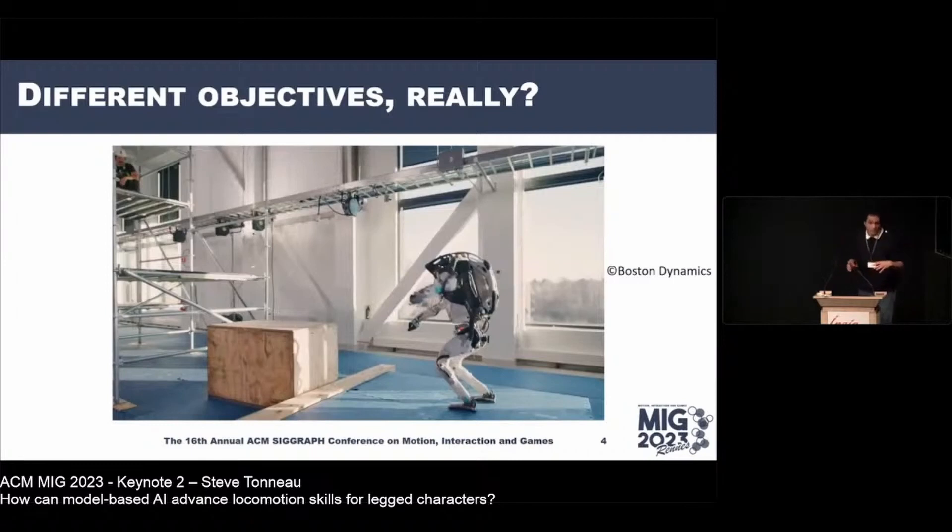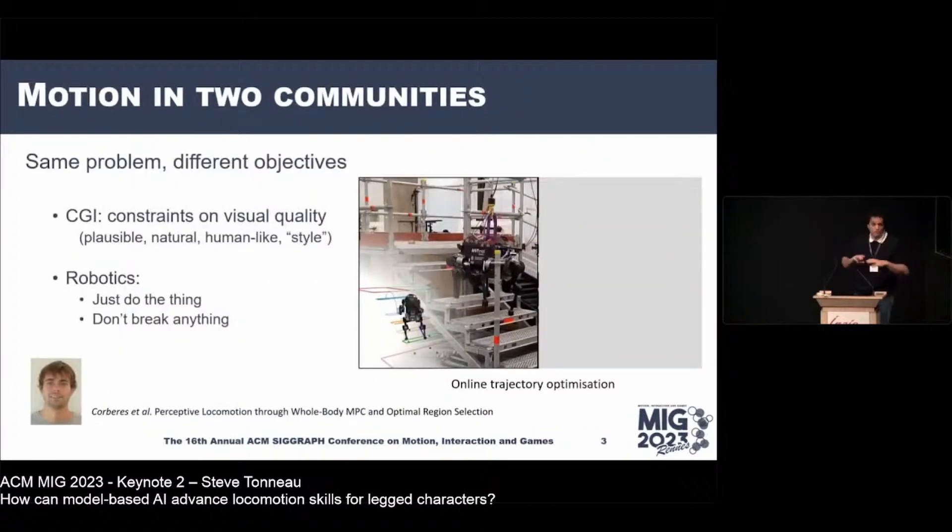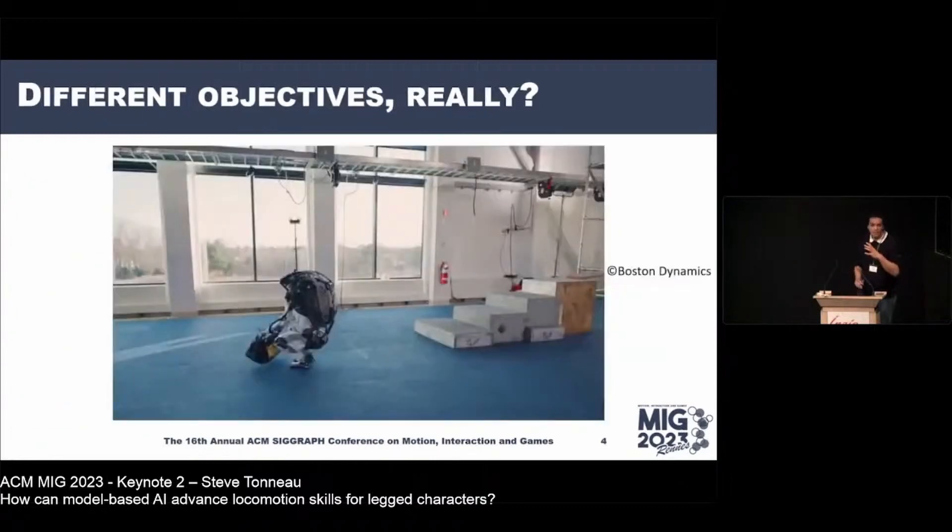The approach here is completely different from my robotics demo. In my demo, nothing was pre-computed — online perception, online decision making. For the Atlas video, the making-of shows hundreds and hundreds of hours spent repeating the same task over and over. Boston Dynamics is very honest about it. That doesn't change the fact that it's amazing, but these are very different approaches.